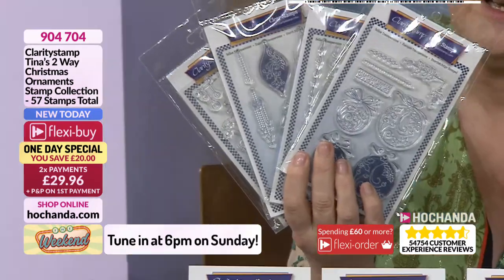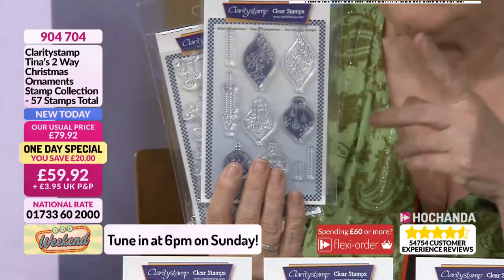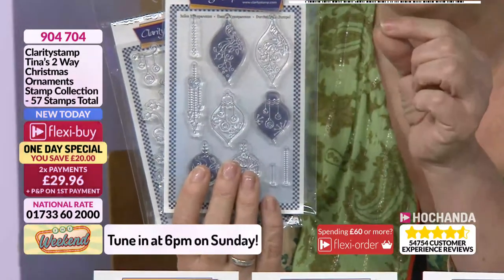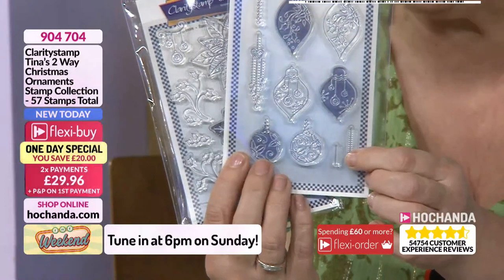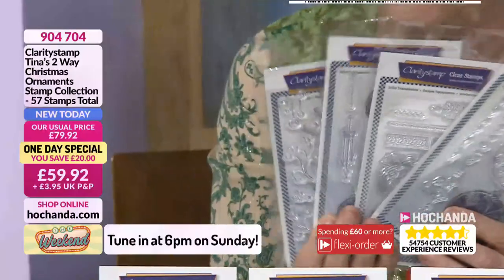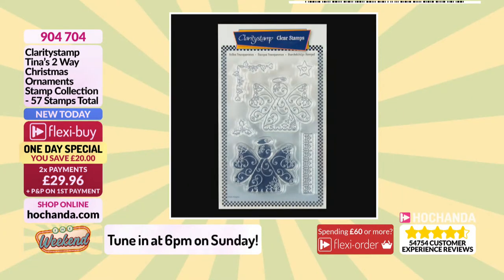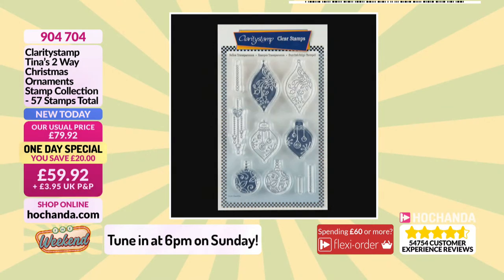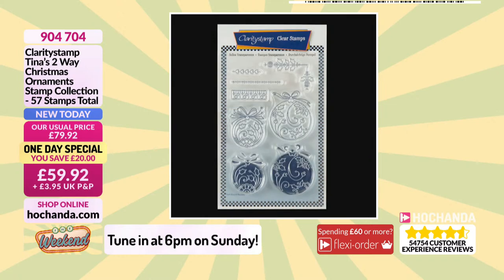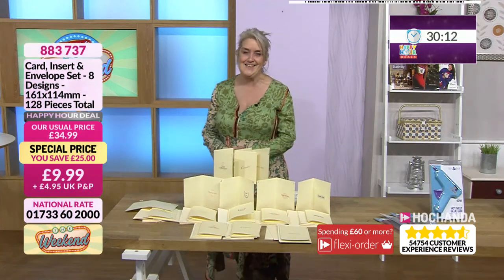£59.92 will be your one-day special price. Even though you are ordering this early, you are able to spread that cost. These are the additional stamps — you can see all your different shapes of baubles, larger and smaller, with your two-way stamps. You will learn how you can ink up one of these and that will add colour, and then you'll come in with the finer detail to add finishing touches. You've got beaded chains to go with your baubles. This is your one-day special where you will have all of those coming to you with a £20 saving. Two flexi buys are £29.96. Do tune in on Sunday at 6 to see that launch.